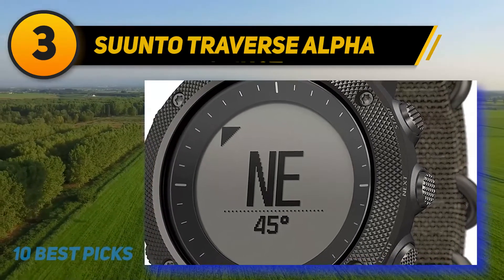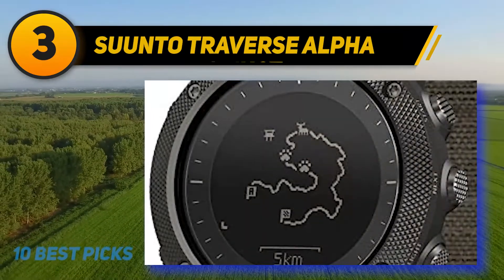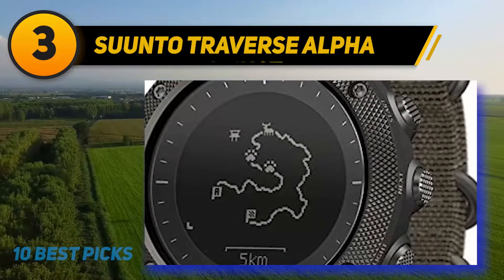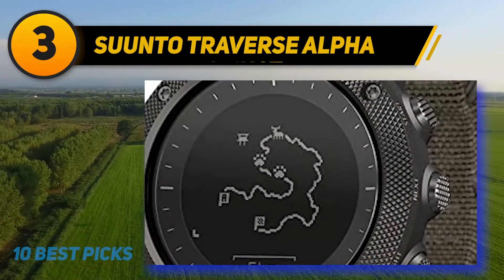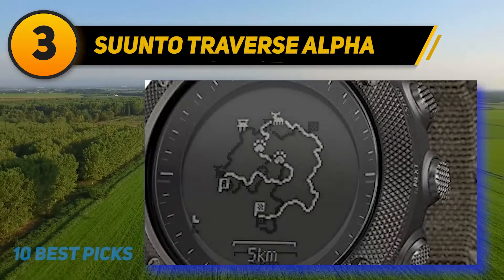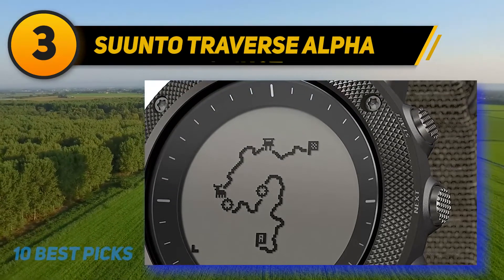The feature receiving the highest praise is the GPS and GLONASS system, providing the most accurate positioning available. The technology also generates a breadcrumb trail, which comes especially handy in unfamiliar terrains. The Suunto Traverse Alpha is also one of the best watches for hunters, thanks to its hunting-specific shot recognition technology.